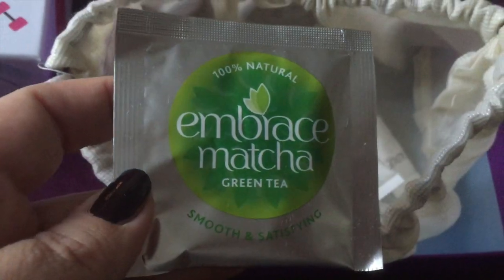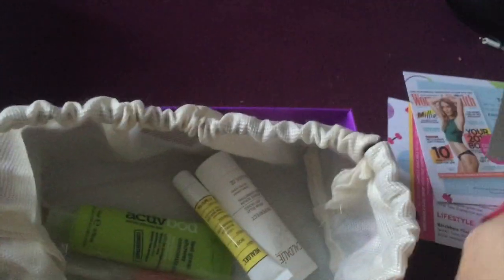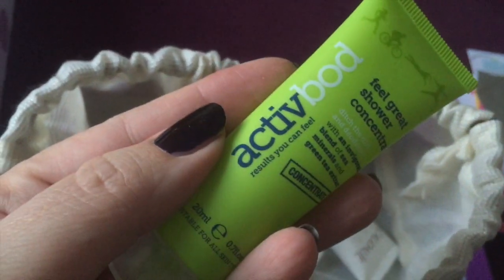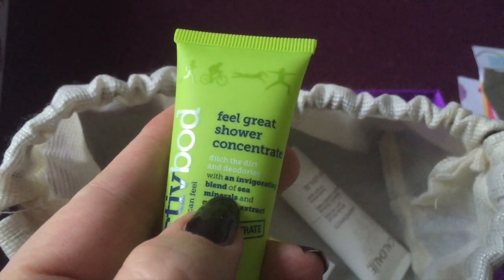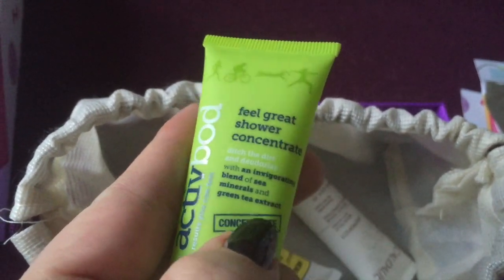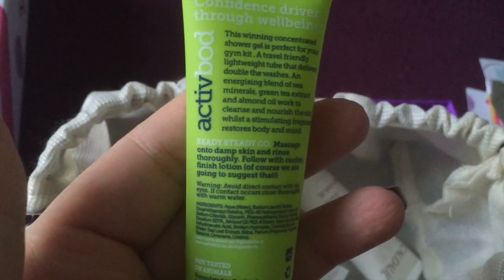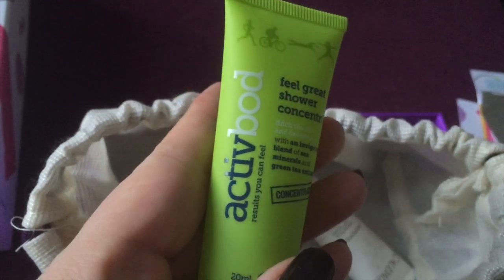Green tea — not my cup of tea, pardon the pun. I can't say I've ever had it but I just don't like the sound of it. With it being January it kind of makes sense that it's in this month's box. I bought a smoothie maker today so you never know, I might give it a whirl. The first product is by ActiveBod and it says it's a shower concentrate — I can only imagine that's just a different word for shower gel. It smells really nice. The size is always handy for your gym kit, as it says on the back, though I don't actually go to a gym so I might just use it at home.